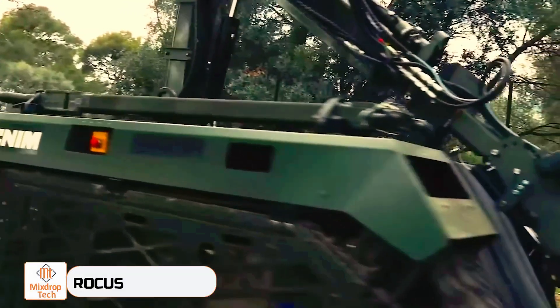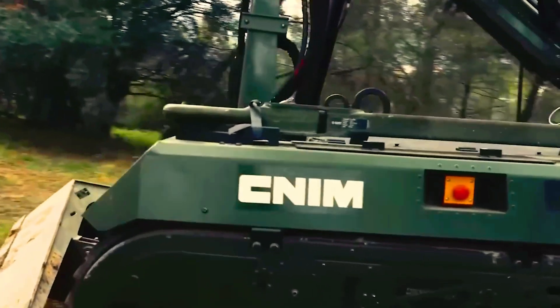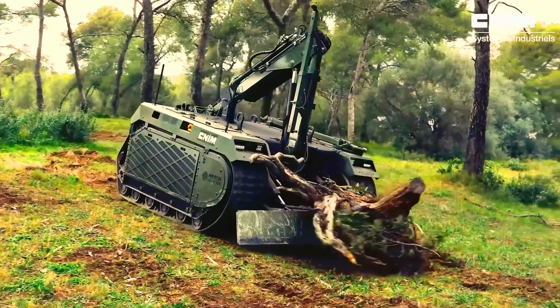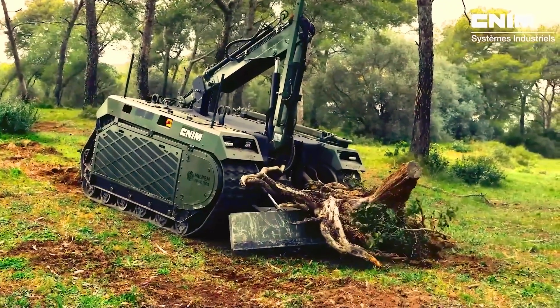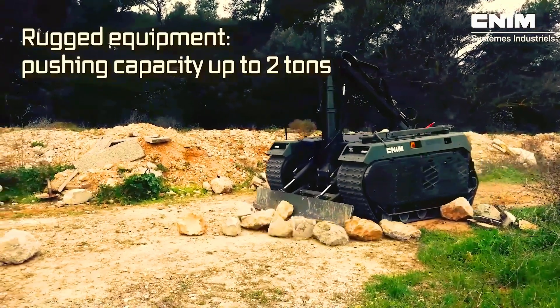Rokas. Last year, Rokas made its debut at the Spanish Defense Exhibition FEINDEF, where some reviews hailed it as a significant advancement in the intricate process of road demining. There's certainly a lot to appreciate about this robot. Its most notable feature is a versatile arm equipped with a range of tools.